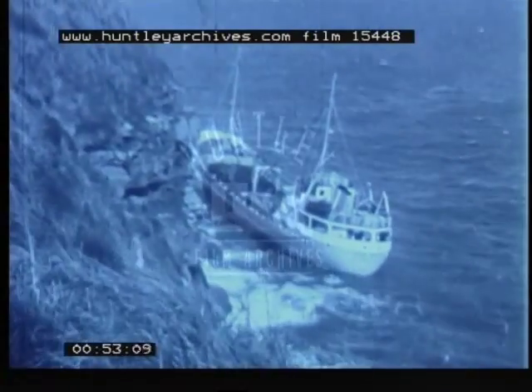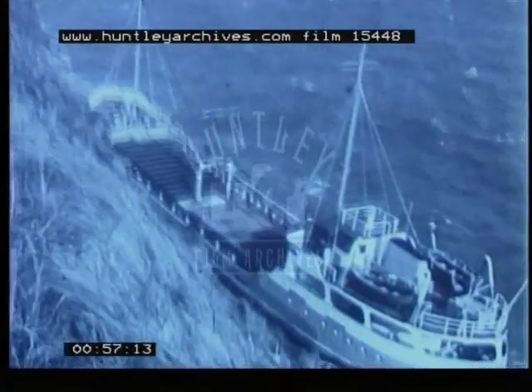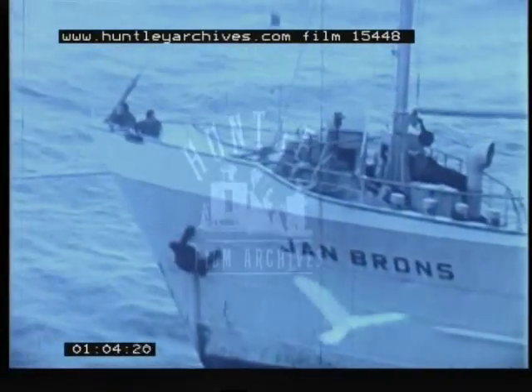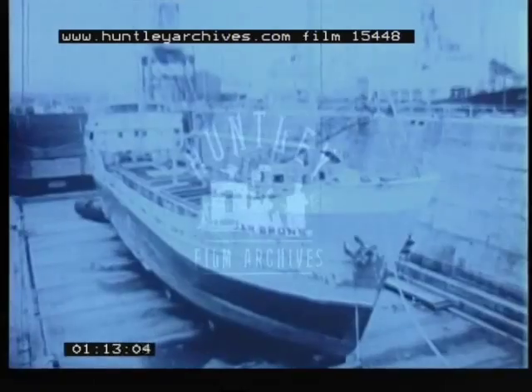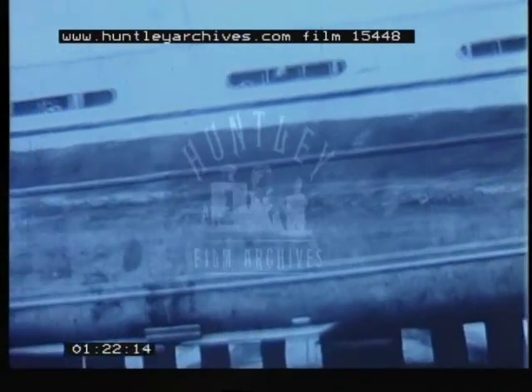She remained on those rocks for two months. On the 14th of May, TV cameras were at Dunmore East again. The Dutch coaster aground on the Waterford coast has been refloated by the Belfast tug, towed and beached. Five weeks later she was brought to Liffey Dockyard in Dublin. The Jan Bronze was towed into dry dock after one of the longest salvage operations on the southeast coast.